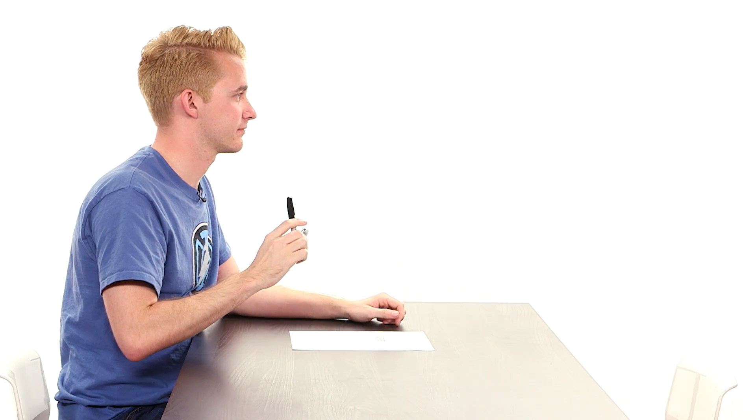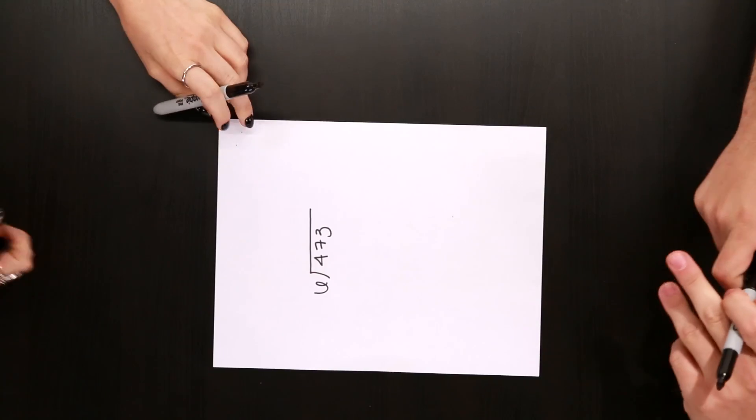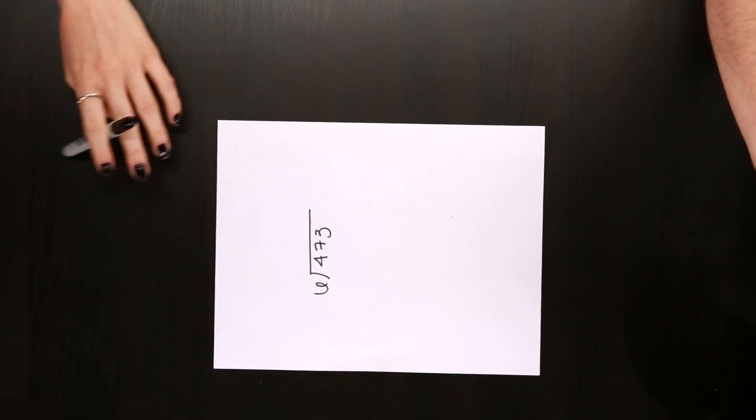We have five minutes to do this. One, two, three... Alright, one, two, three. Ooh, okay — 473 divided by six.